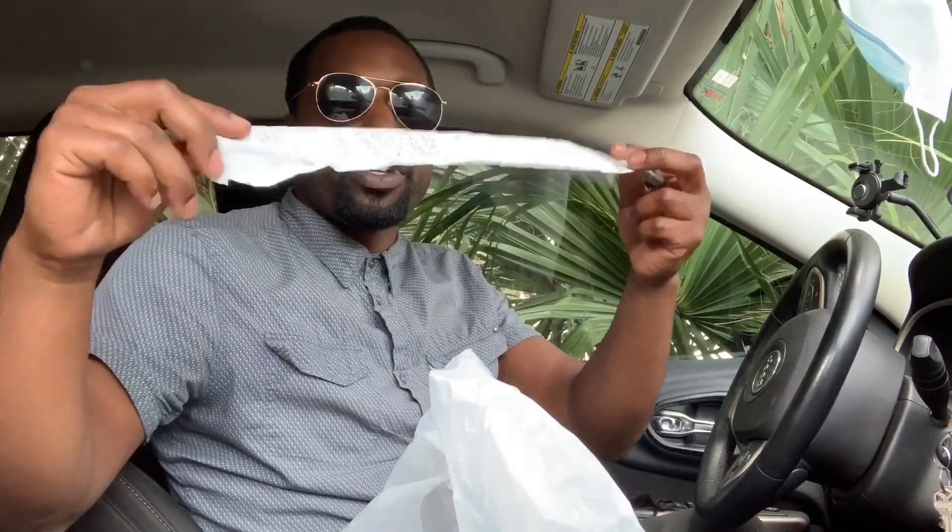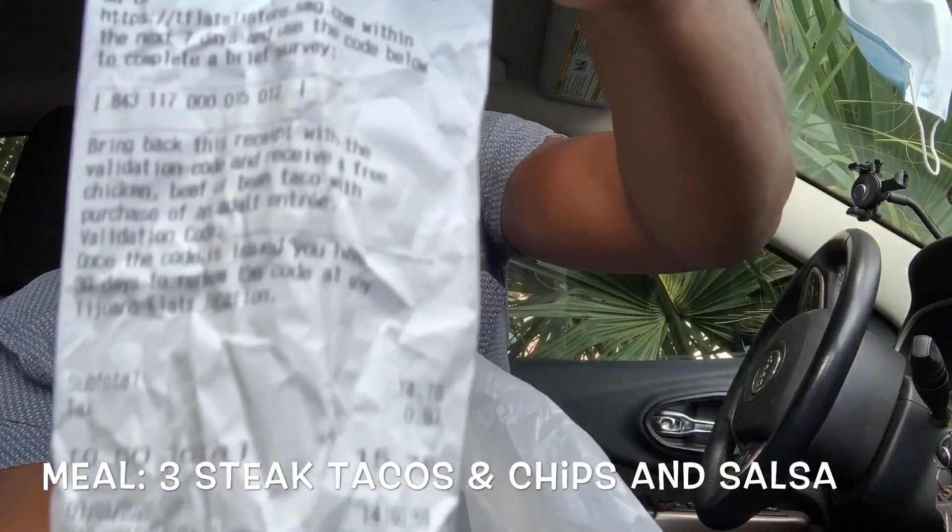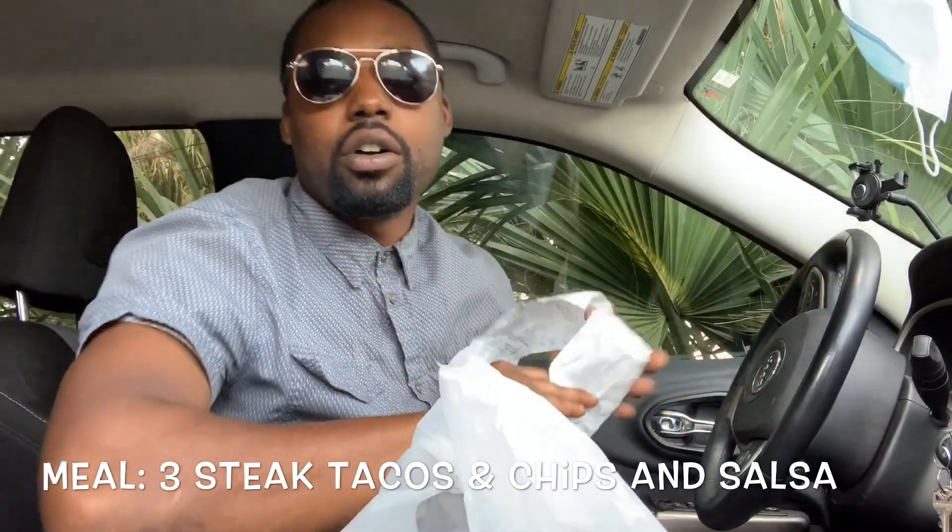I got my long receipt here, let's show how much everything costs real fast. So all together my total was $15.75 — it was really $14.78 but with tax, 97 cents. I got some steak tacos and some chips and salsa. They only sell tacos in twos, so I had to buy an extra taco which was like an extra three dollars, and then chips and salsa was like three dollars.